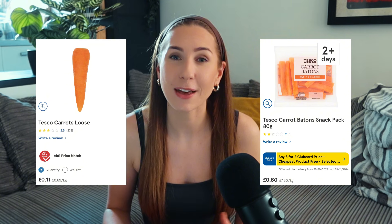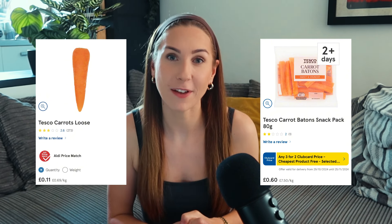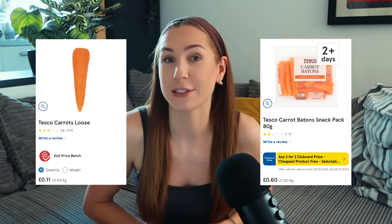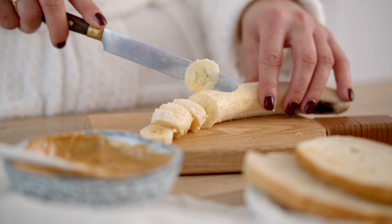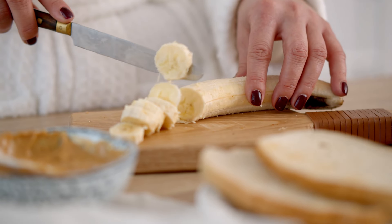You can buy pre-cut pre-packaged vegetables if you're short on time, but it is always going to be more cost-effective to get the raw uncut version and cut it yourself. Have you ever tried a peanut butter and banana wrap? Hear me out — it is better than you think. You just use whole grain tortillas, peanut butter and bananas.